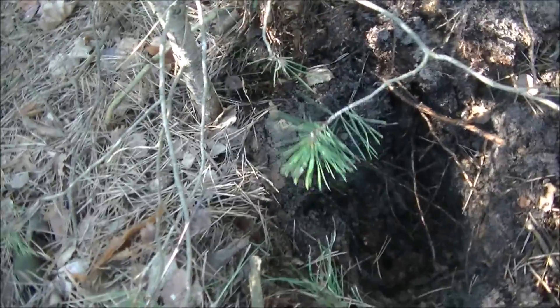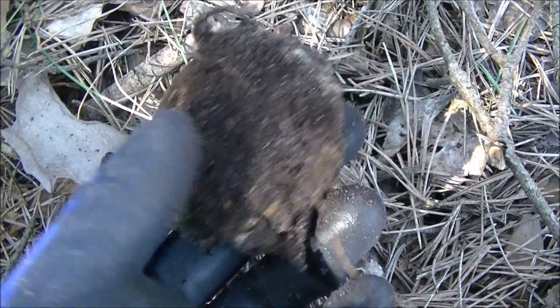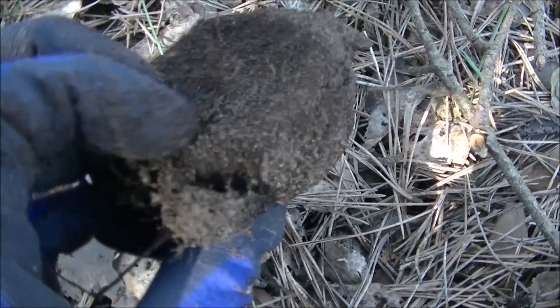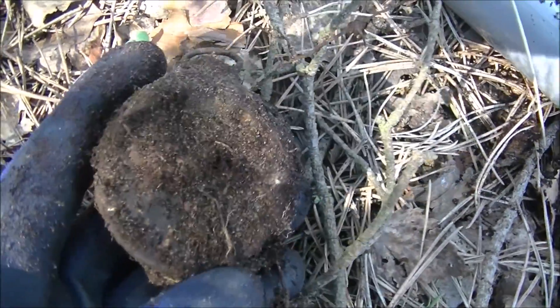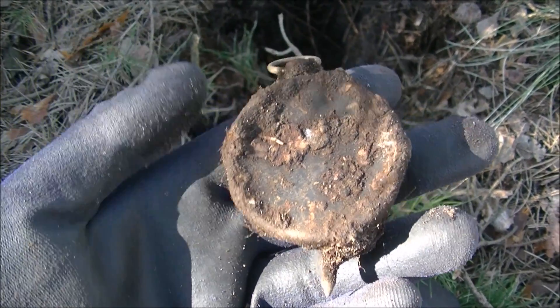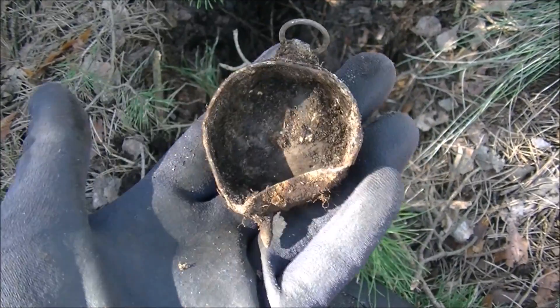From this hole near a little tree came something which looks very interesting because of the ring on top. It's very light, so I don't think it's a pocket watch. Let me brush it off and show you guys. It's not silver, it's sort of aluminium or something. After cleaning it up, I think it was a compass - cool!